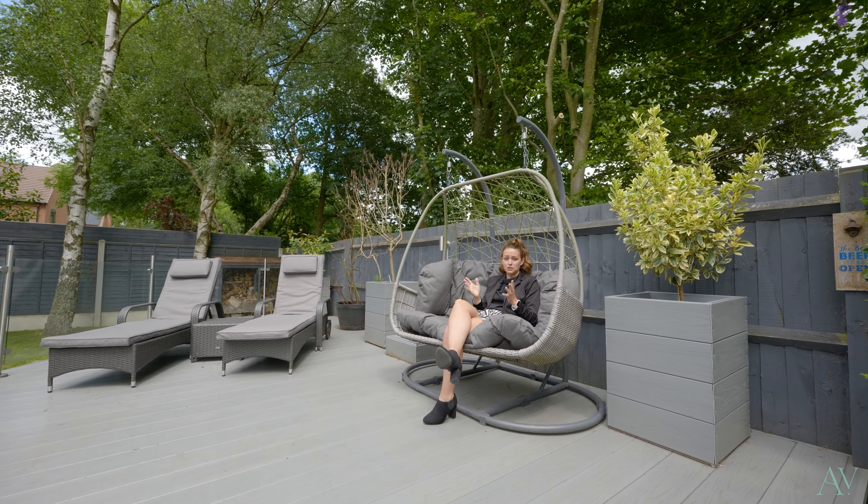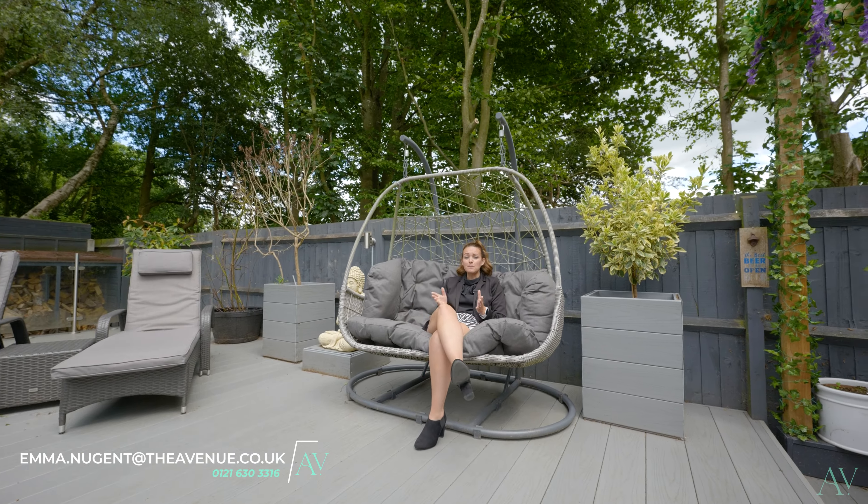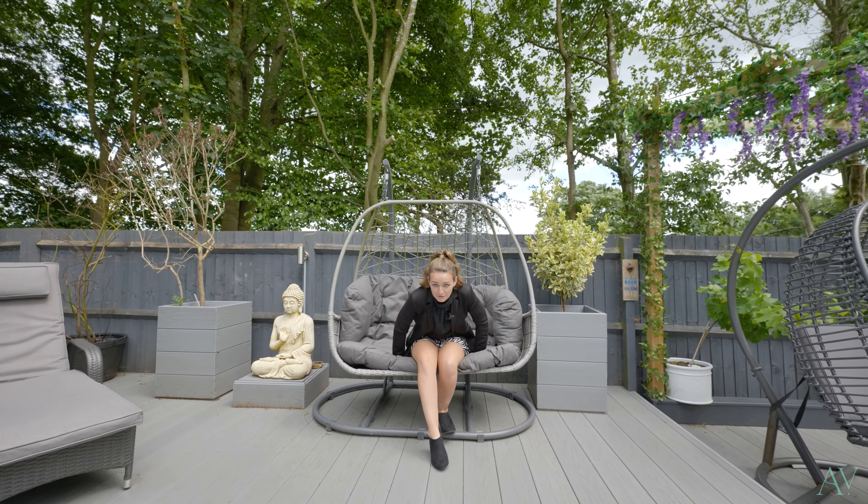If you'd like to book a viewing at this luxury property — just one of eight stunning properties on this development — please contact me on the details below. I'm Ember from the Avenue and I look forward to seeing you here very soon.